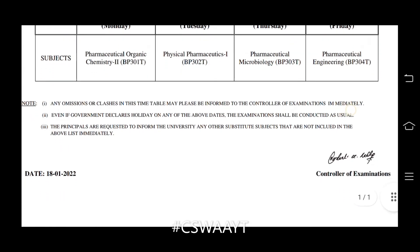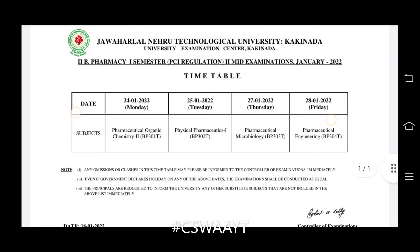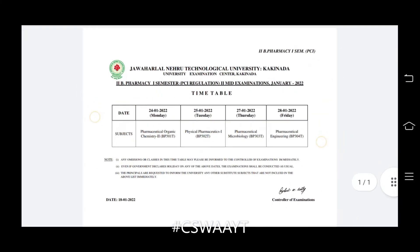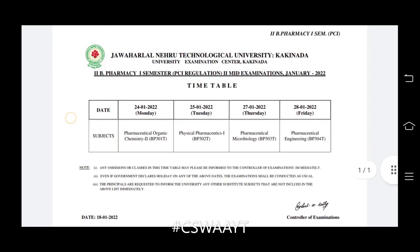You can take a screenshot of this timetable — JNTU Kakinada update. Please like this video, share it with your friends, and don't forget to subscribe to my channel and hit the bell icon for more updates. Keep supporting my channel. Be safe, stay safe, stay kirak.